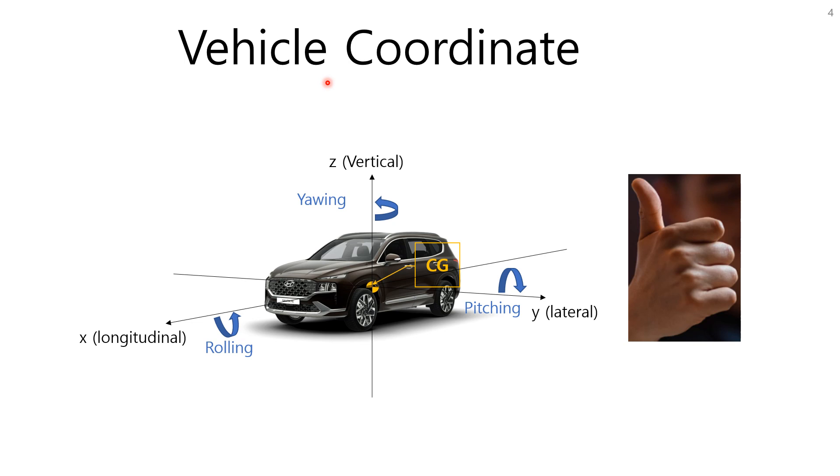Let's begin with simple terminologies. We'll call the location of center of gravity simply CG. CG is the origin of the coordinate system. The Z axis is the vertical axis going vertically upward. The Y axis is the lateral axis going from right to left. The X axis is the longitudinal axis going from rear to front. To confirm this using the right-hand rule: use your forefingers, curl them from the positive X axis toward the positive Y axis, and your thumb pointing up indicates the positive Z axis.